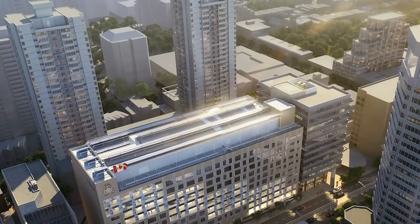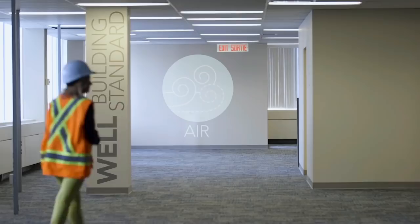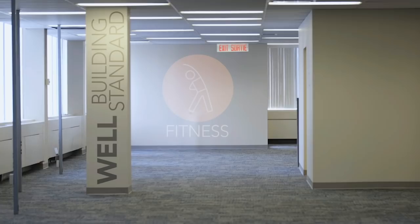The WELL certification is an enhancement to a normal building design. It looks at the occupants' health, takes into account water, light, energy use — it's a holistic design approach that incorporates everybody.